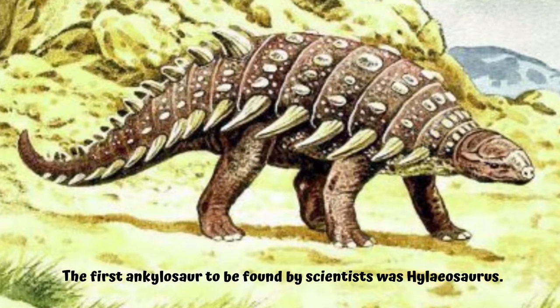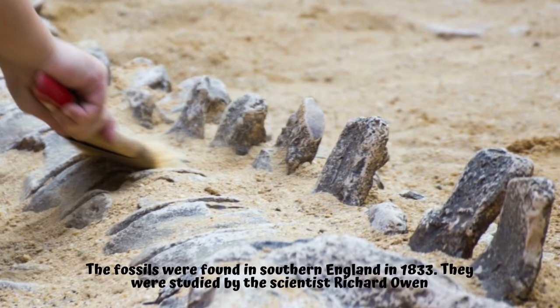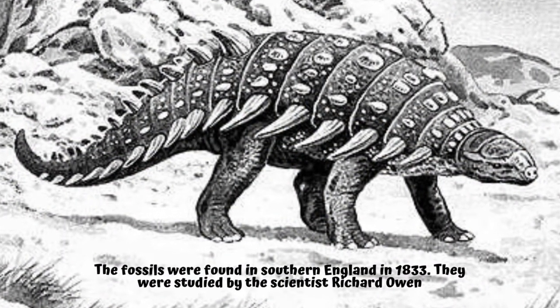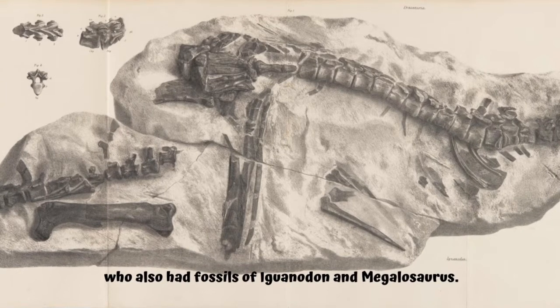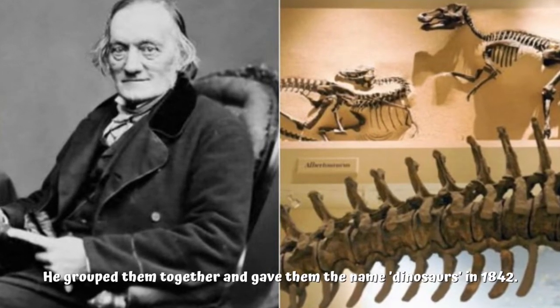Which Ankylosaur was found first? The first Ankylosaur to be found by scientists was Hylaeosaurus. The fossils were found in southern England in 1833. They were studied by the scientist Richard Owen, who also had fossils of Iguanodon and Megalosaurus. He grouped them together and gave them the name dinosaurs in 1842.